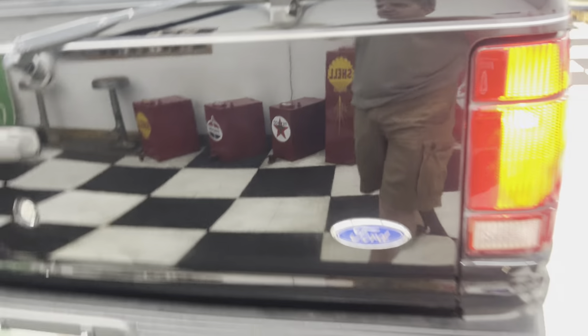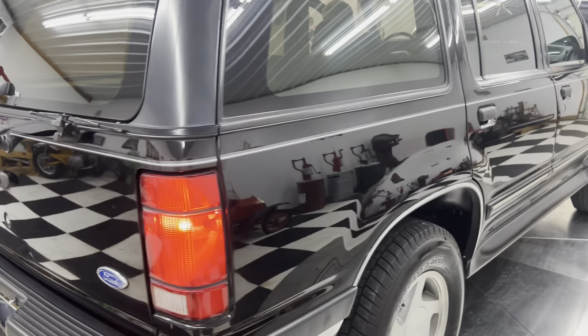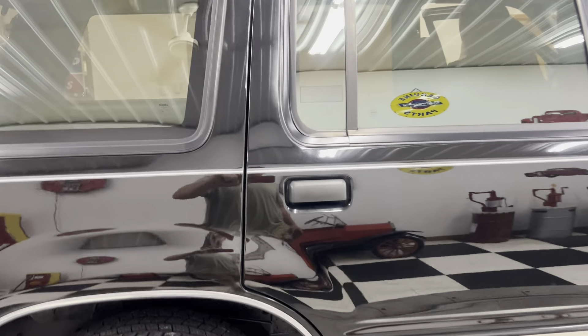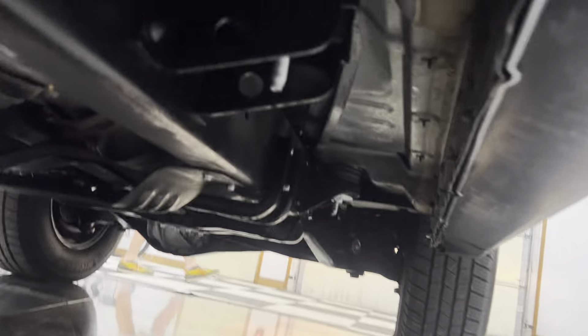The license plate lights need two new bulbs — just a minor thing there. This thing is in beautiful shape. You'll see the underneath pictures of it, but there's what it looks like underneath. You can see how nice the undercarriage is. It's a gorgeous vehicle.